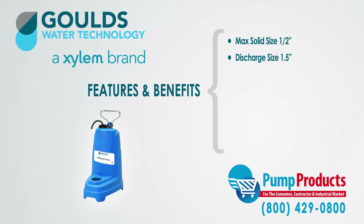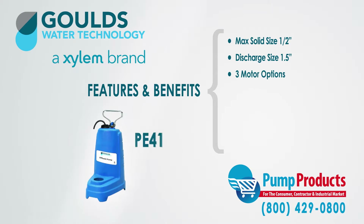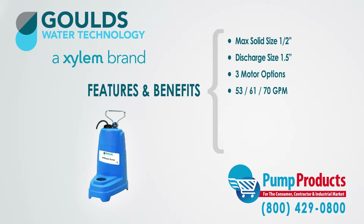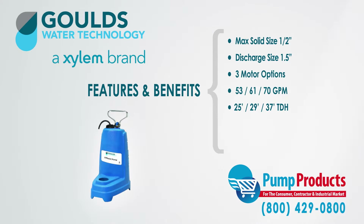The PE Series is available with a choice of three motors — PE31, PE41, and PE51 — which have a respective 53, 61, and 70 gallon per minute capacity, and a 25, 29, and 37 foot total dynamic head capacity.